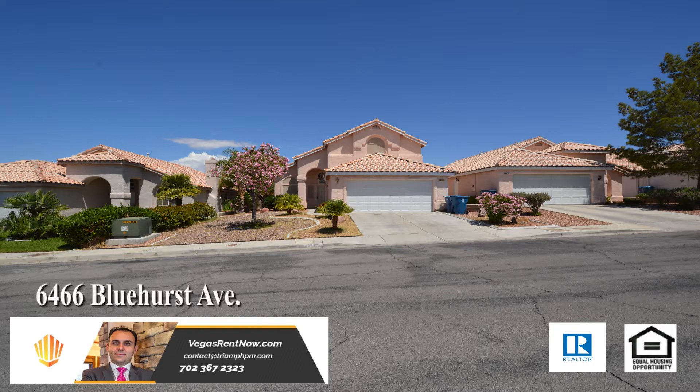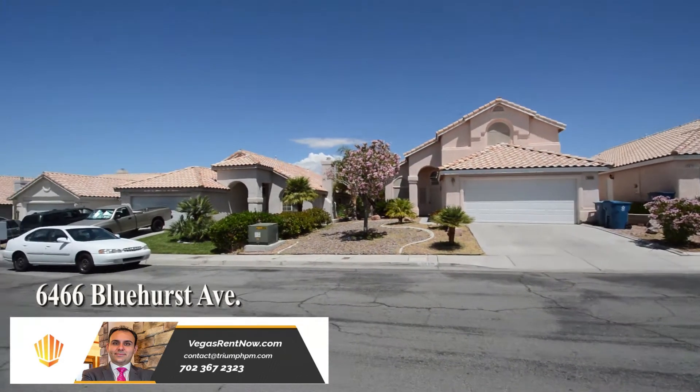This home is on Sunrise Mountain with shopping, schools, restaurants and bus lines nearby.